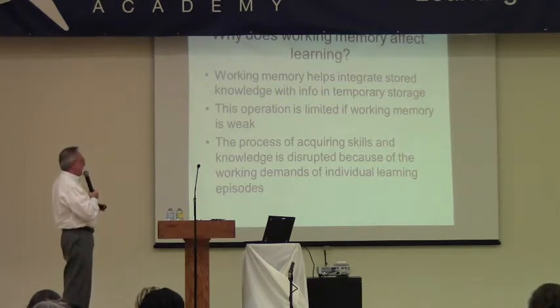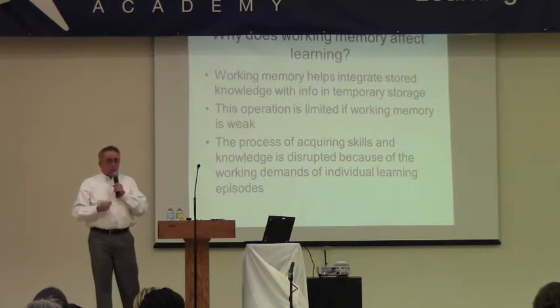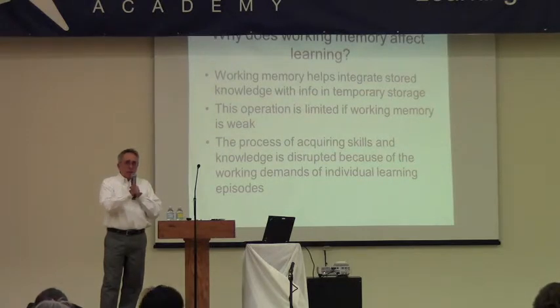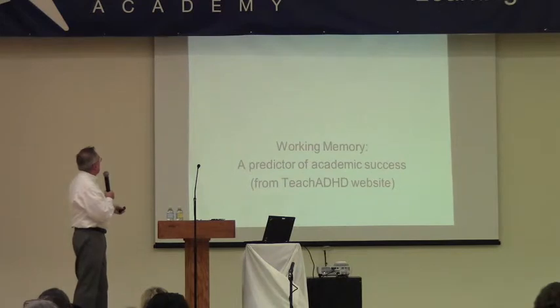Learning is disrupted by the working demands of individual learning episodes. Even when teaching phonics rules — if a student doesn't have good working memory for what was just taught about a sound combination like CH, and the task moves on to the next word before they've retained it — that interferes with phonics instruction, learning basic math facts, learning spelling rules, really everything.